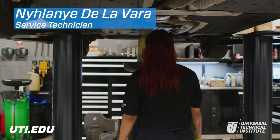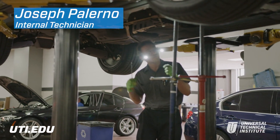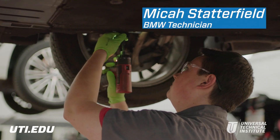I've always liked how people were really intimidated by BMWs. I think these machines are absolutely beautiful. They're very complex. One of my favorite things would probably have to be just how different every day can be. It's not the same thing.